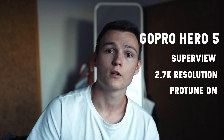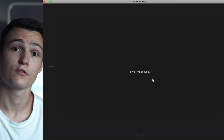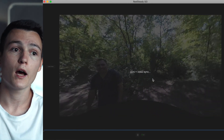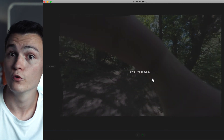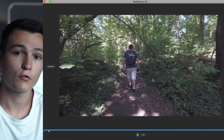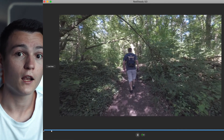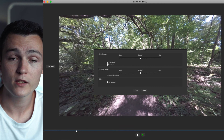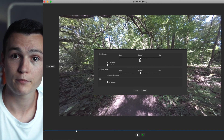When I use the GoPro for travel videos, I film in Superview and 2.7K resolution with Protune. I found that with this setting you have the most room for post-production, especially if you want to stabilize your video in RealSteady software. That's why I recommend buying an older GoPro instead of the newer GoPro 8. You can stabilize your footage with RealSteady software just like the GoPro 8, you have better manual controls, and the results are even better than the built-in HyperSmooth feature.